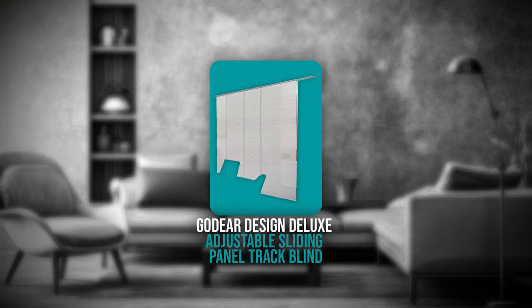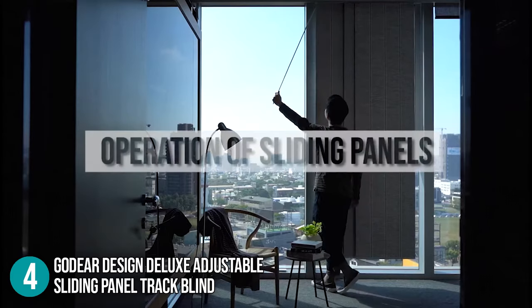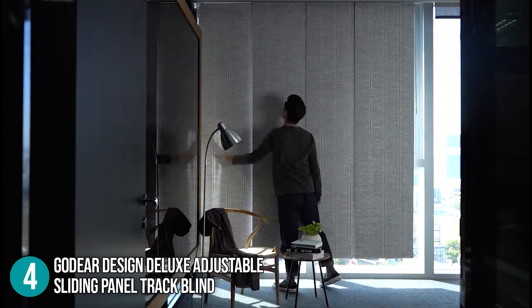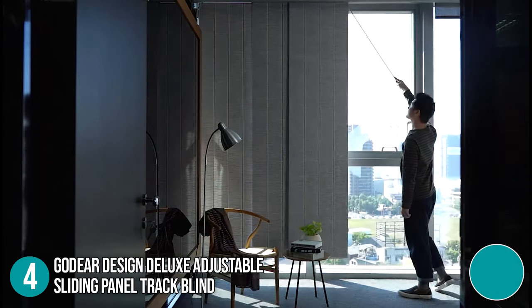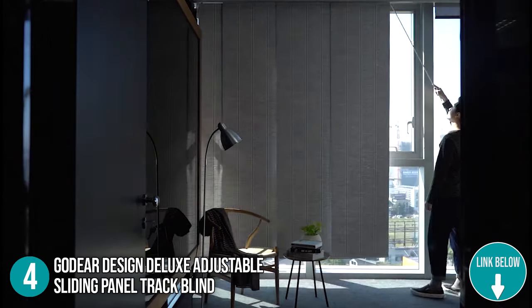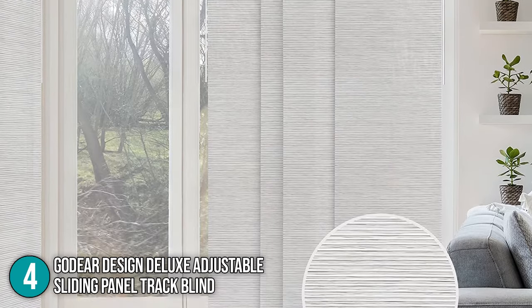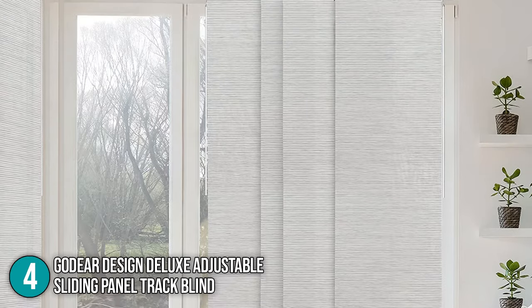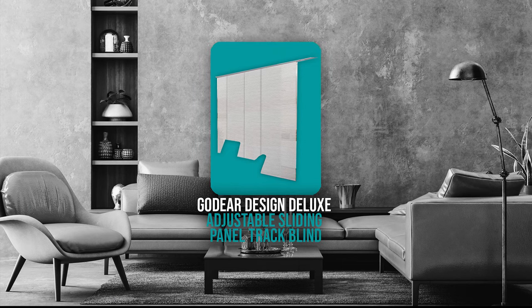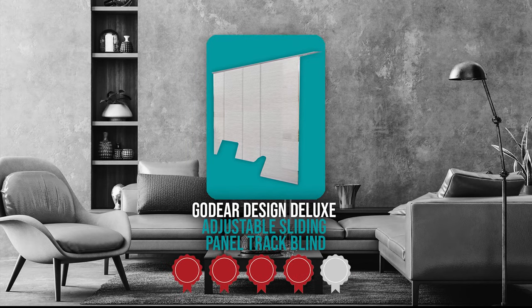The fourth quality window blind on our list is the GoDeer Design Deluxe Adjustable Sliding Panel Track Blind. The GoDeer is a four-rail track that's adjustable from 45.8 to 86 inches wide. You have the option to ceiling mount and divide up your space with a panel track blind. It's highly versatile, allowing you to use it as a closet door, shelf cover, and more. It can easily be wall or ceiling mounted, while its cordless feature makes it safe for kids and pets. These blinds have dimensions of 46.57 x 6.02 x 3.82 inches and weigh 6.6 pounds. Trustedshoppingguide.com has awarded the GoDeer Design Deluxe Adjustable Sliding Panel Track Blind a 4-badge rating.